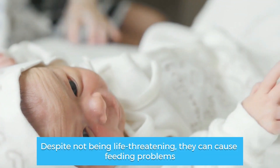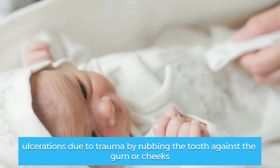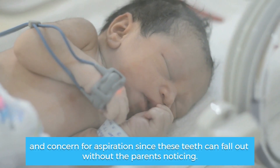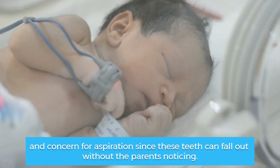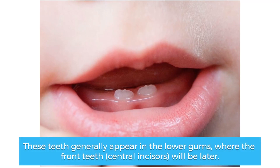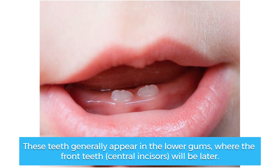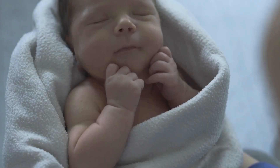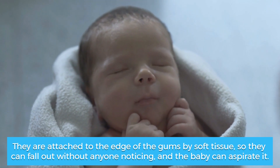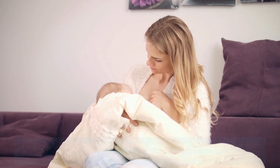Despite not being life-threatening, they can cause feeding problems, ulcerations due to trauma by rubbing the tooth against the gum or cheeks, and concern for aspiration since these teeth can fall out without the parents noticing. These teeth generally appear in the lower gums where the front teeth — central incisors — will be later. They are attached to the edge of the gums by soft tissue, so they can fall out without anyone noticing and the baby can aspirate it.